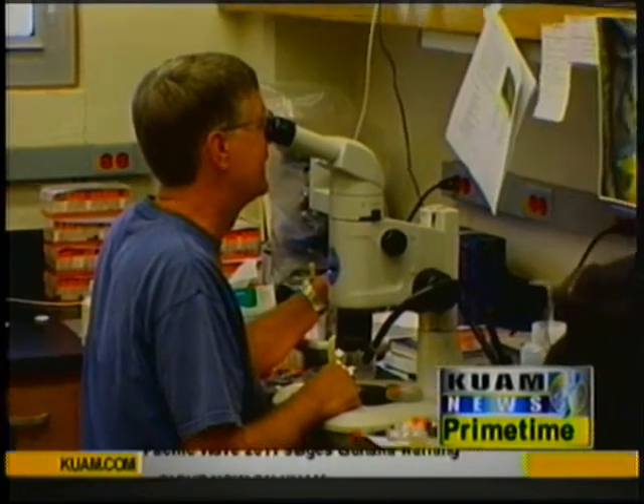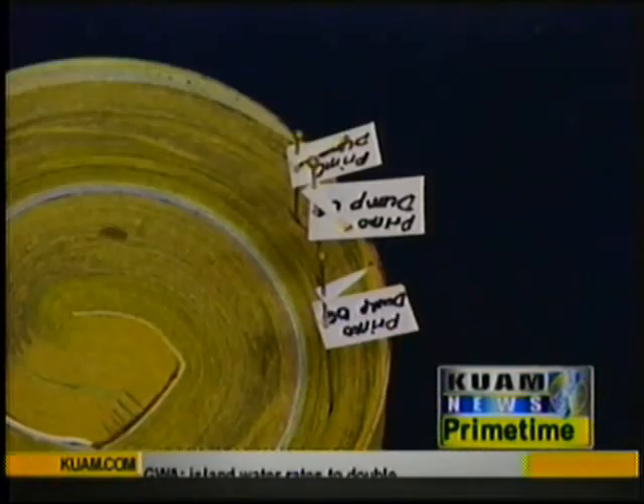University of Guam officials are now trying to determine the extent of the infestation by putting out an all-points bulletin for these little guys. They look like a normal ant — they're light brown — but they're hard to see because they're so small. They look like little brown specks.